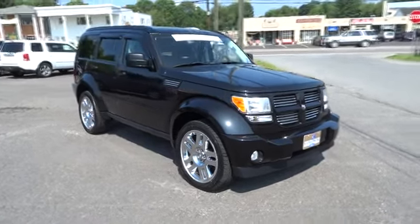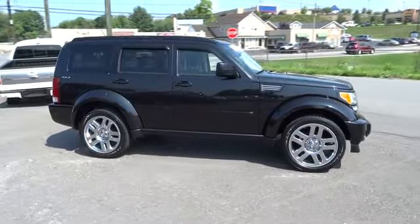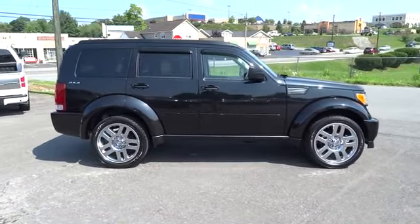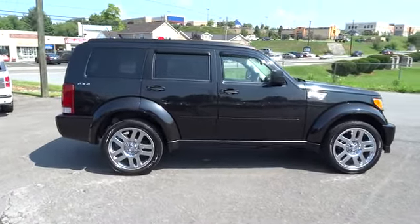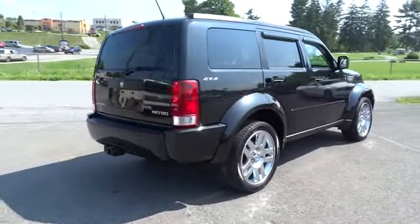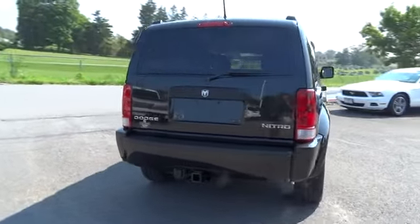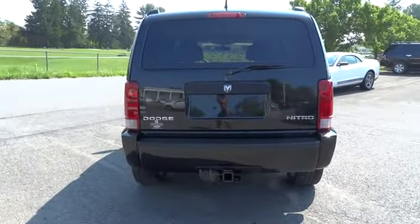2011 Nitro. Nitro provides the flexibility you need to carry it all without compromising comfort and style. Pair that with Nitro's powerful V6 capabilities and an impressive 5,000 pound towing capacity and you've got the total package, priced below $25,000. This vehicle has less than 25,000 miles.